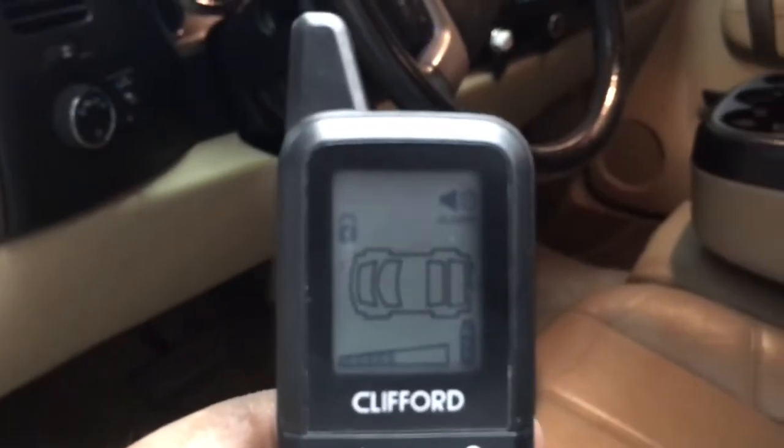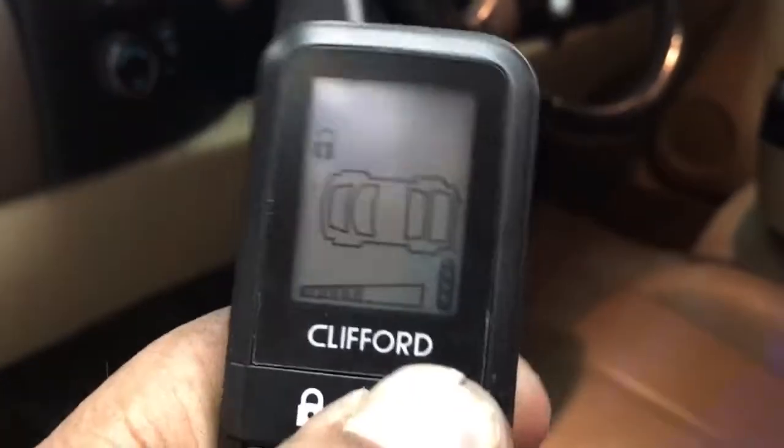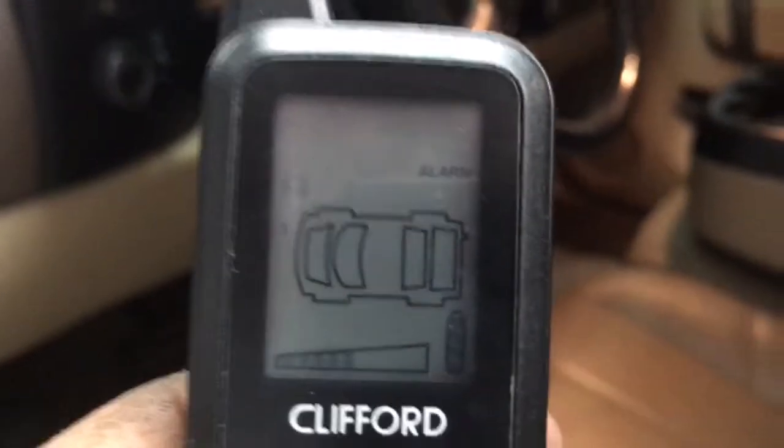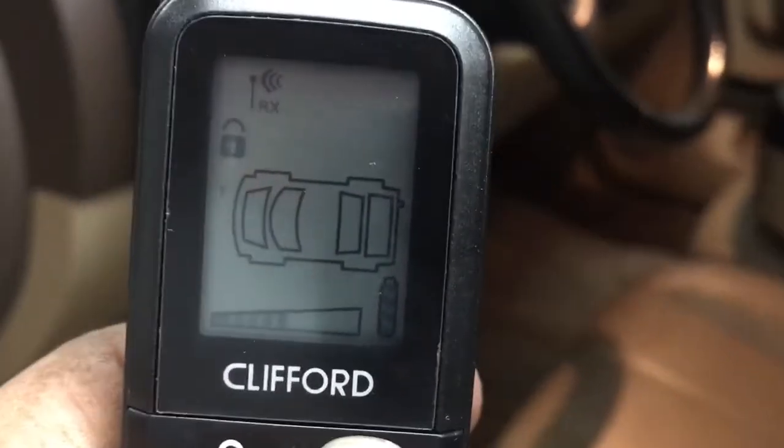I'm just going to unlock it and open it up on the remote. You can see that it was sending us the symbol that the door had been opened. Here is the alarm system that was installed.